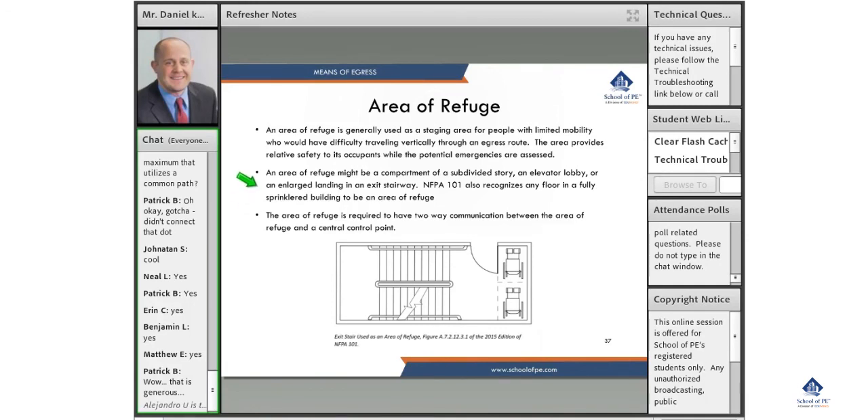Typically when you walk into a new building, you won't see a whole lot of area of refuge, because most buildings are sprinklered and you get around it that way. The area of refuge is required to have two-way communication between the area of refuge and the central control point — they want the person in the area of refuge to be able to talk to the firefighters, receive updates, confirm their location and safety. That communication is critical.